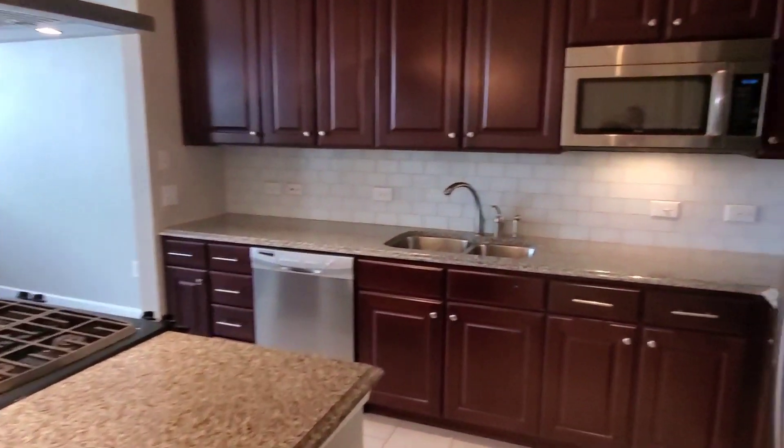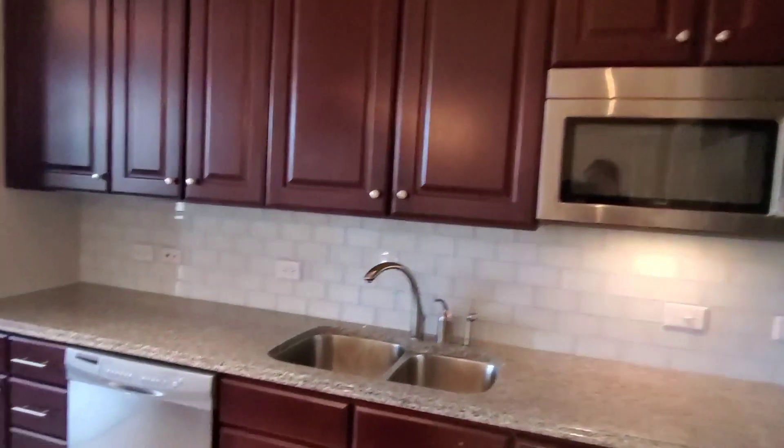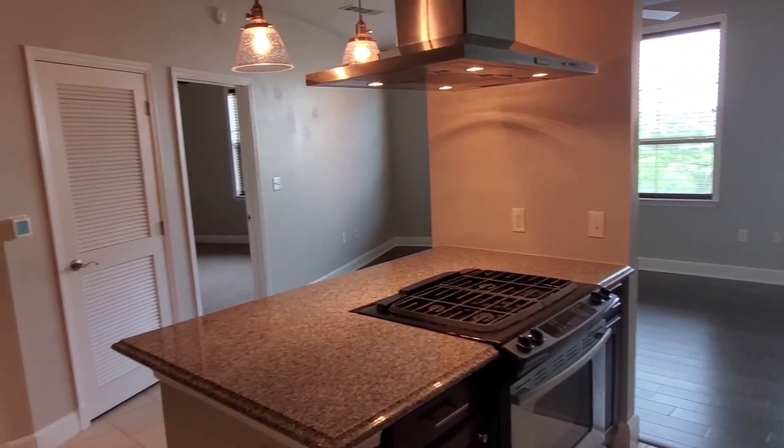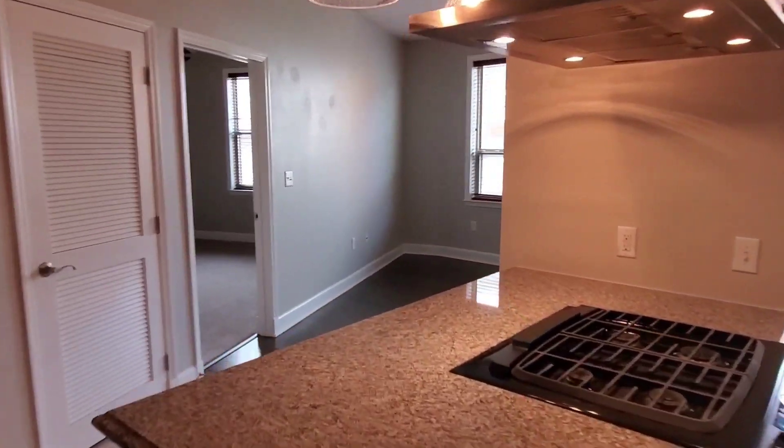This beautiful apartment offers a large open kitchen with plenty of cabinetry and ample space to move around. This floor plan also offers an island housing a gas range and stainless steel appliances. Perfect for entertainers.